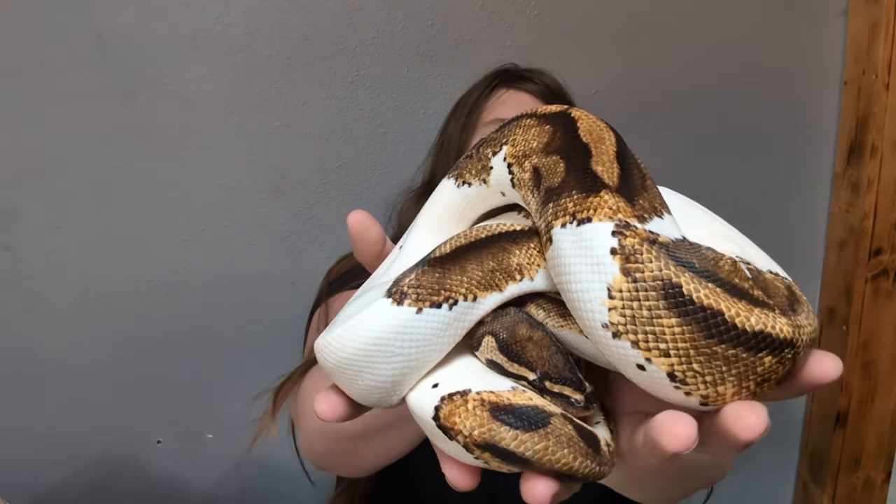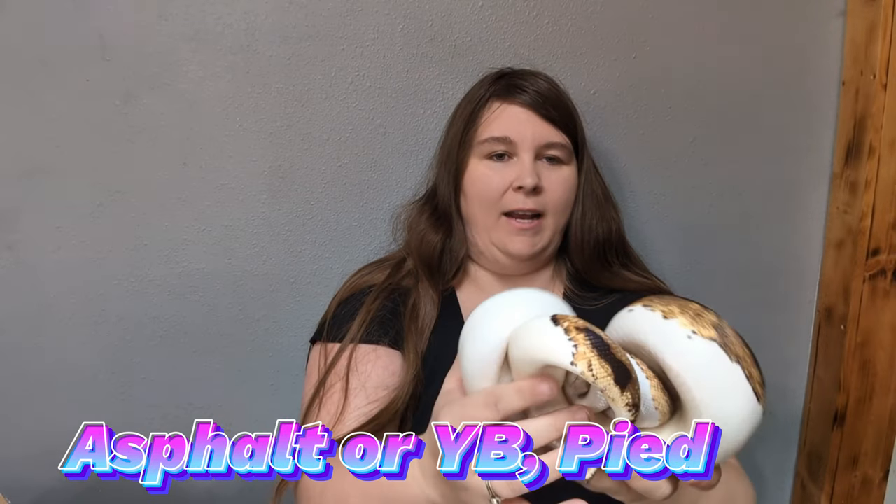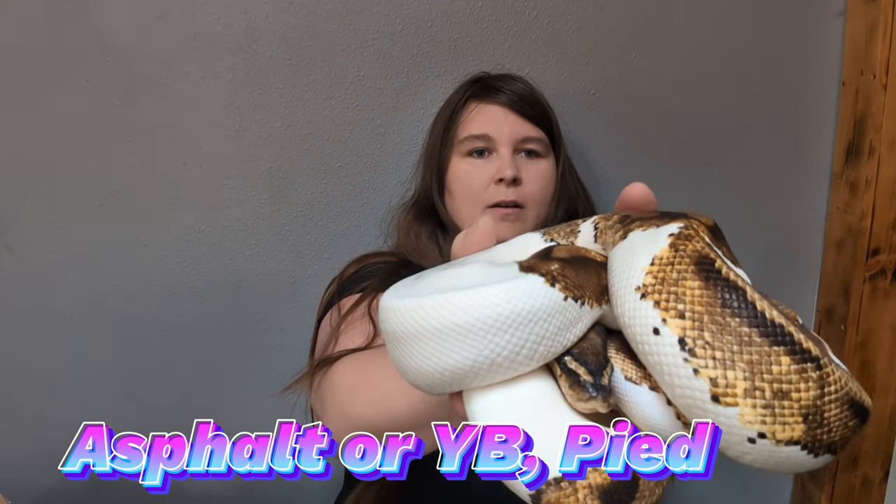Alright, and then we got one more. This pretty little girl is an Asphalt or Yellow Belly Pied, and she should also be a proven breeder.